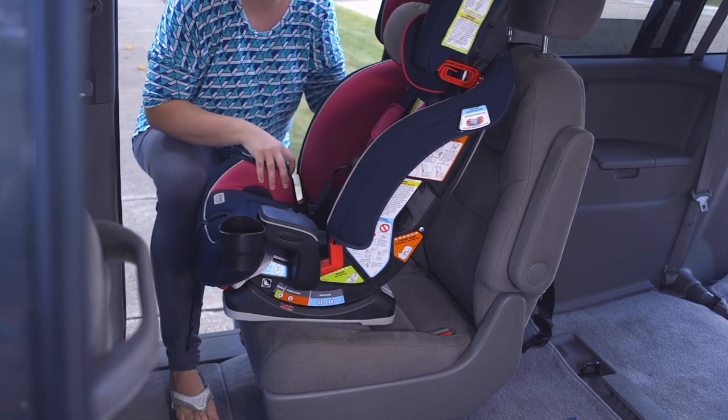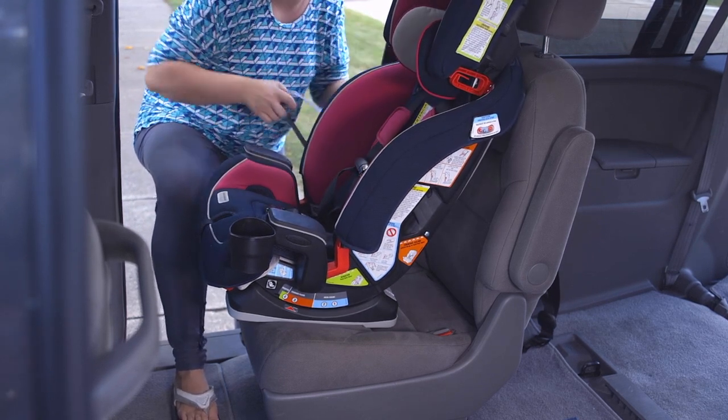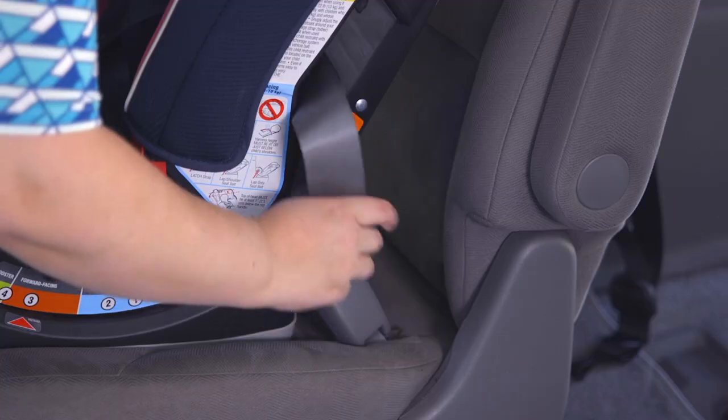There are two different ways that forward-facing seats can be installed. The first that we're going to demonstrate is using the vehicle seatbelt. Mom finds the correct belt path and runs the seatbelt through the path to buckle it.